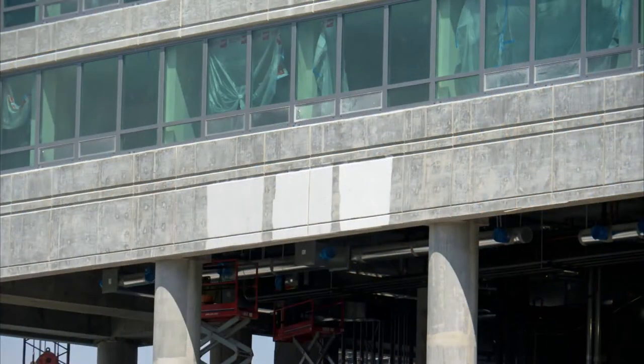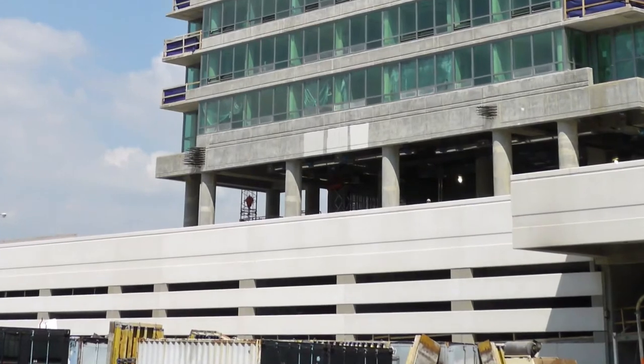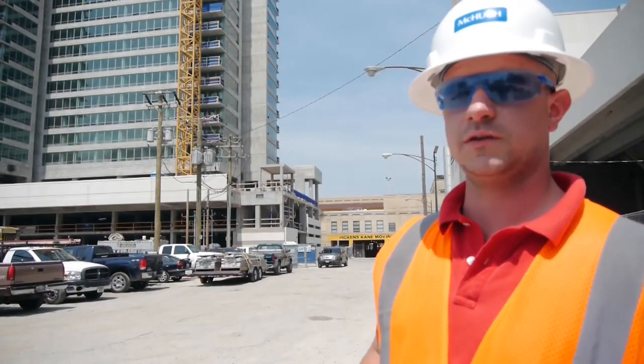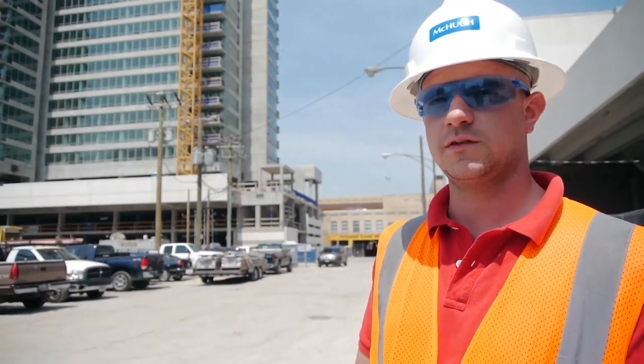We have a paint color sample up there, it looks like? Yeah, you can see on the west end of the south face here — we already got precast coming around the whole south face of the building, and there are three paint colors up there to try to match the exterior paint to the precast.